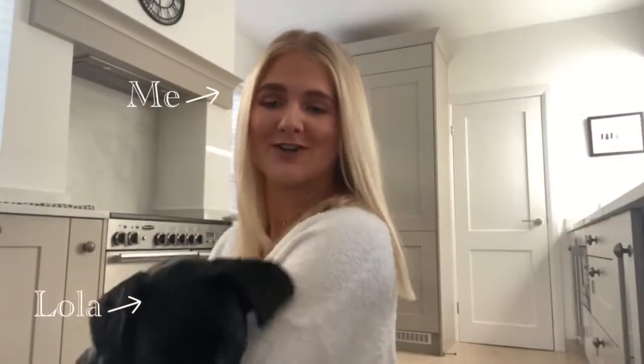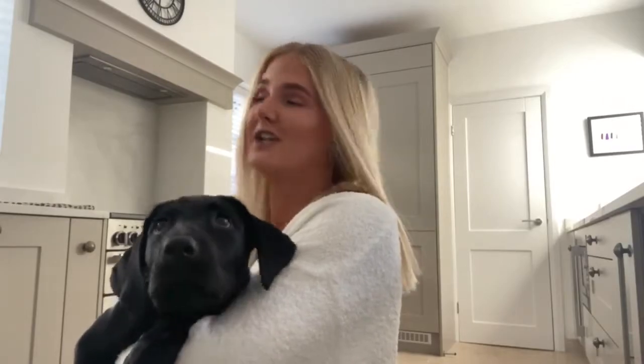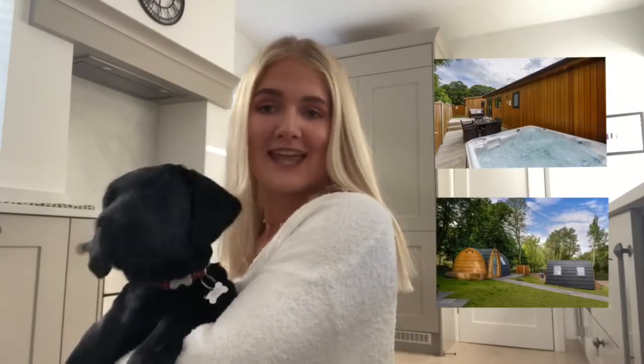Hi guys, I hope you're all good. Welcome to my first travel vlog. So today we're off to Duffstones Reservoir, which is in Greenfield in Greater Manchester. They have luxury pods and glamping.